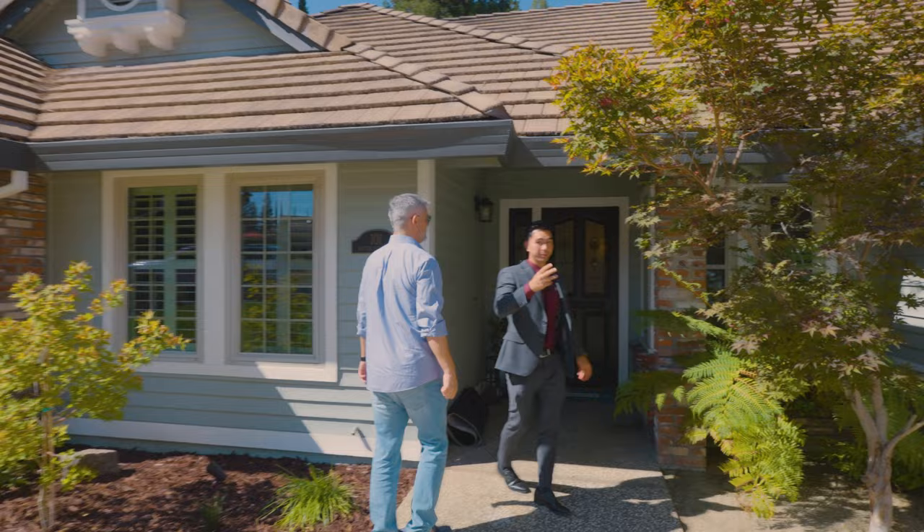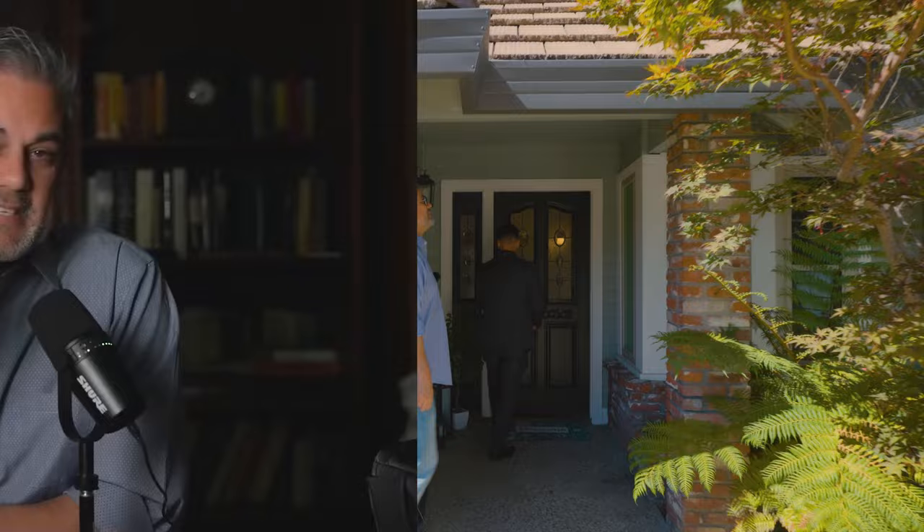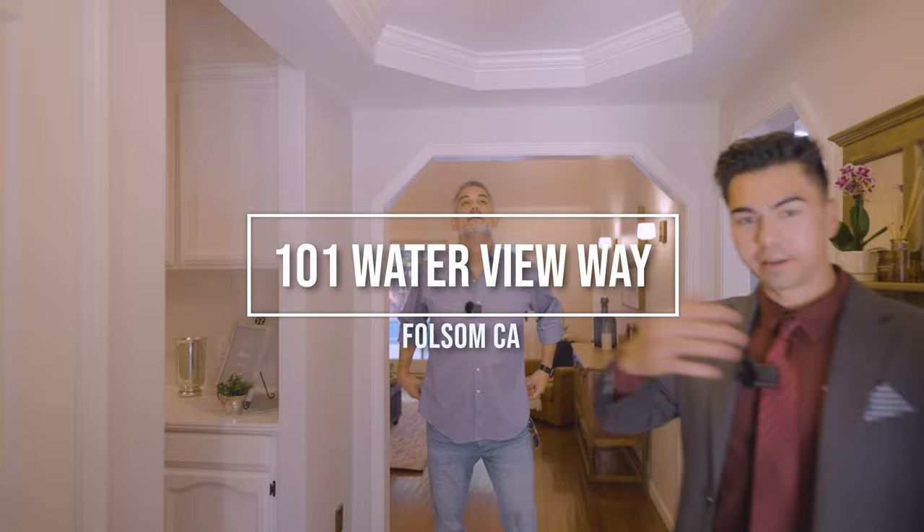This is a new listing in Folsom — four bedrooms, three baths, has a pool and spa in the backyard. Welcome to Sacramento's number one YouTube channel for all real estate news regarding Sacramento and the surrounding areas. If that's you, hit that subscribe button. We also go live every Wednesday at 5:30. The house is freshly painted with new flooring — come check it out.